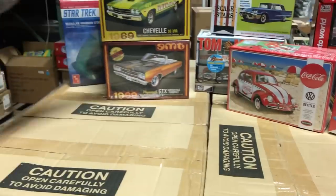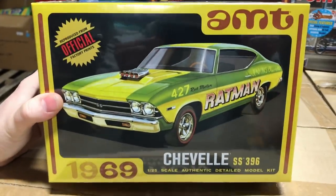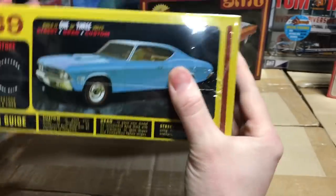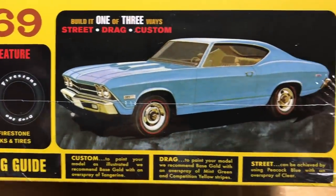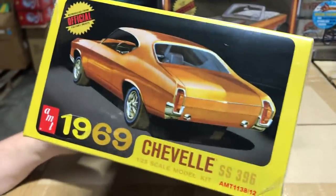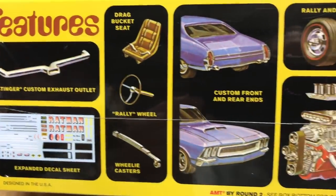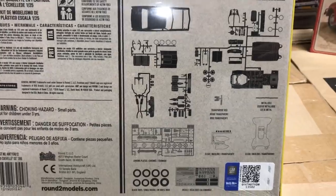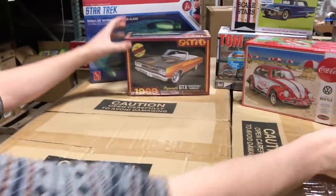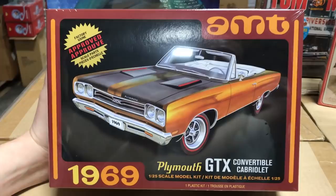Next is the 1969 Chevelle in 1/25th scale — the Ratman kit. It's a one-of-three build: street, drag, or custom. It includes pad-printed Firestone Drag 500 slicks, a custom rear end option, drag bucket seats, expanded decal sheets, and two different styles of wheels. Lots of really cool stuff.